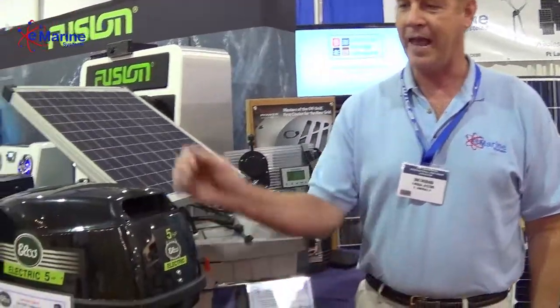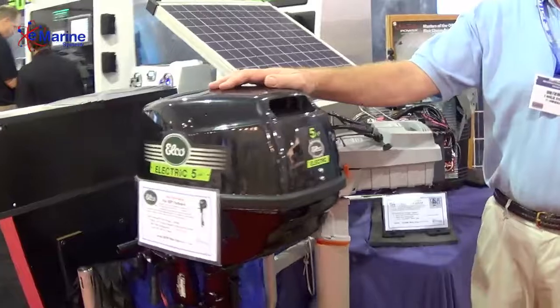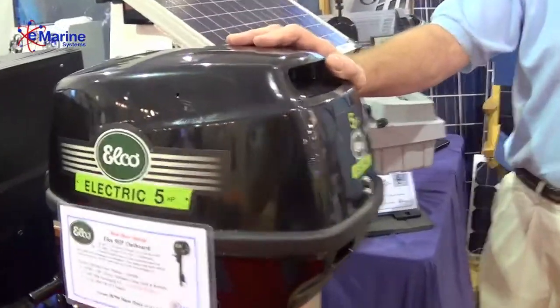Hi, Bob here at the Fort Lauderdale International Boat Show at the eMarine Systems booth. One thing about eMarine is we're always looking for the latest technology that's out there for electrical devices for your boat. And now electric drives have kind of come into their own, and we've got three different electric drives we offer.